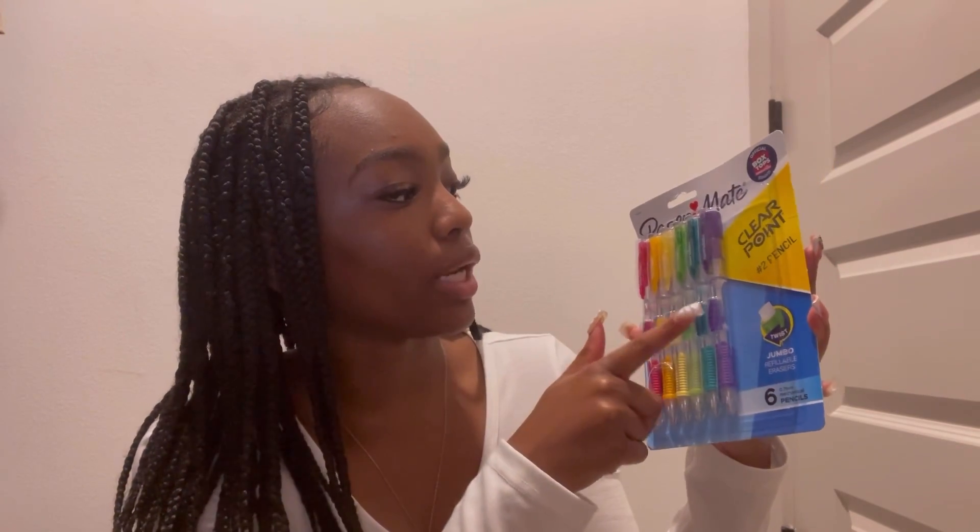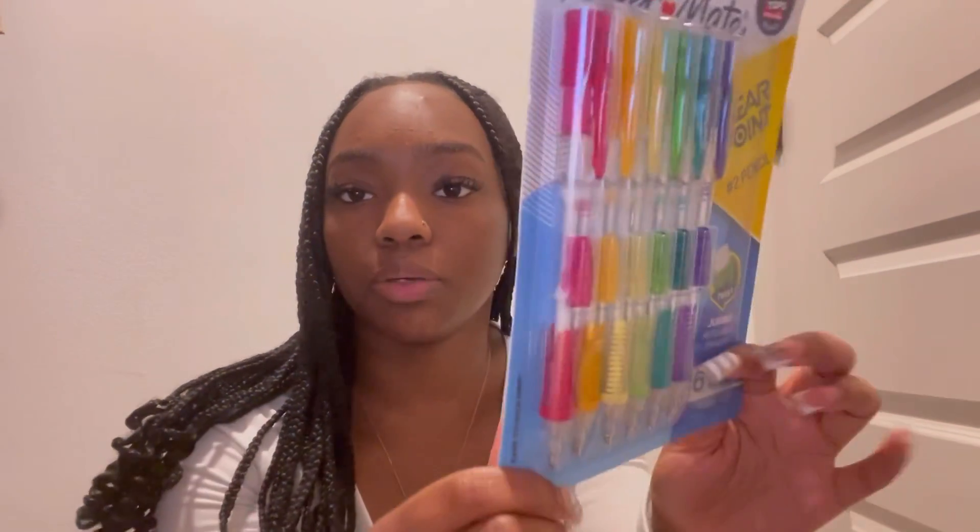Next, my pencils. I love my mechanical pencils, so this year I got the Paper Mate ClearPoint rainbow style ones. I was debating between this pack and the full rainbow, but I didn't want to overspend since it's already an expensive brand. I went with the colorful ones — pink, orange, yellow, light green, turquoise, and purple. I'm most excited to use the yellow and orange because I've never seen those colors before.